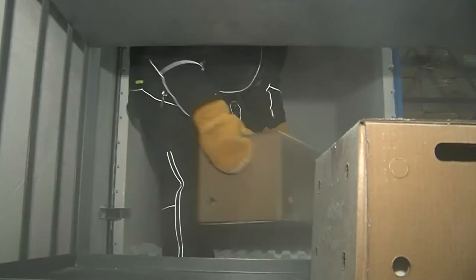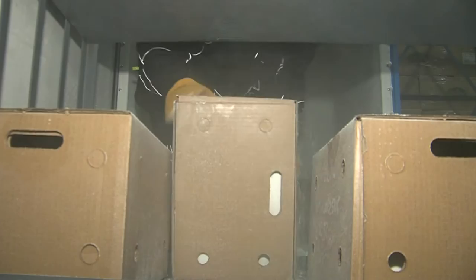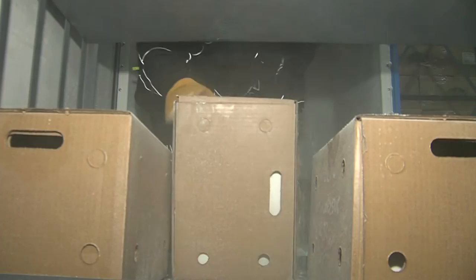No one believes me that it's minus 70, and every time I work in minus 70, they're like, yeah, right. And then your face mask freezes, and so you've got ice just sitting on your cheeks.